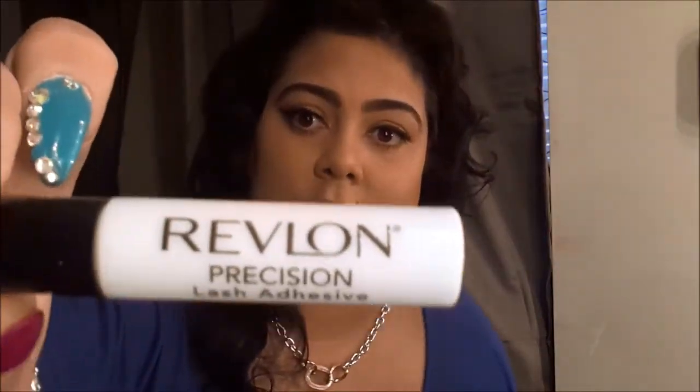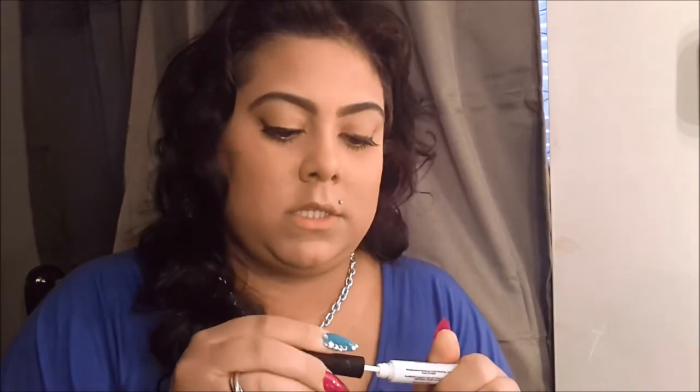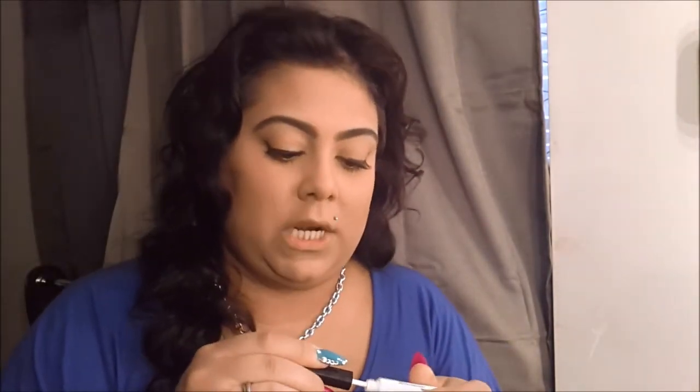I also have some wispies from Cherry Culture that I love — I wear those when I go out in the summer. My favorite eyelash glue hands down is the Revlon Lash Precision Glue. It dries instantly — once you wipe it on you can put your lashes right on. You don't have to blow on it like with Duo. It has a little brush applicator so you just brush it on the lash band, put it on, and you're good to go.